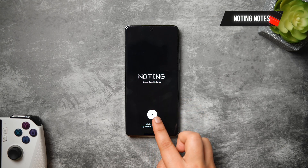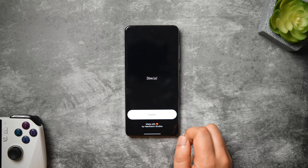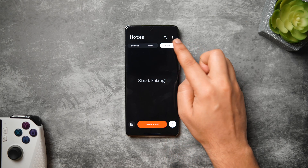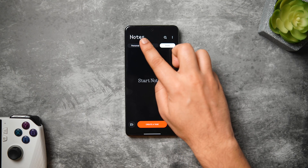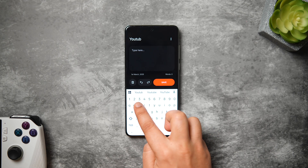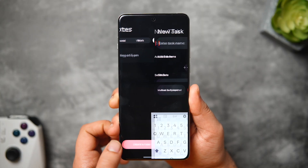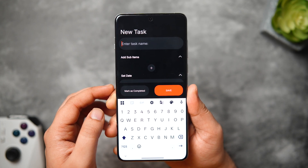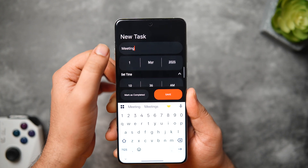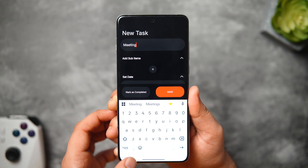Next up, we've got a brand new note-taking application called Noting Notes. It's a clean minimalist notes app which completely follows the Nothing design language. Once you open up the app, you can see the dot matrix font with a red and white accent, and there are three different sections: personal, work, and task. You just need to click on create a note, give it a title, and start jotting down your notes. Apart from this, you can create different folders, and there is an option to lock your important notes as well. If you want to create a task, you can do that too, and even set a reminder for that specific task. Once that is done, you can mark it as completed. I absolutely love the interface — it looks very clean, minimal, and perfectly follows the Nothing design. It is totally free on the Play Store, so definitely try this one out.